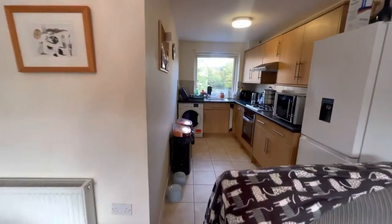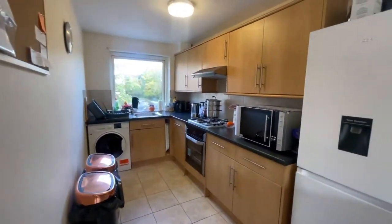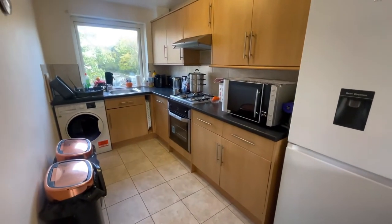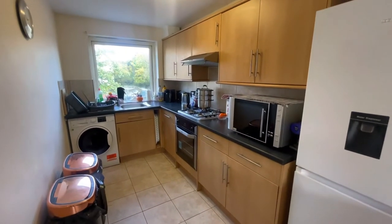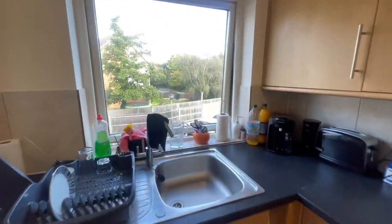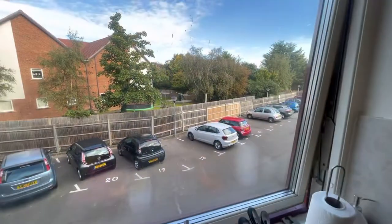Then we have the kitchen just here. Plenty of worktop space, some storage there as well, with the oven and hob. Also got the extractor. This looks out to the side, again where you can see the parking.